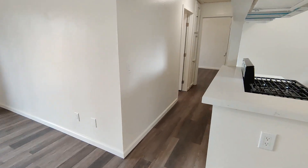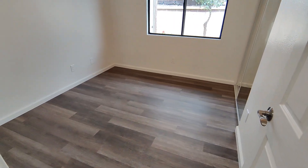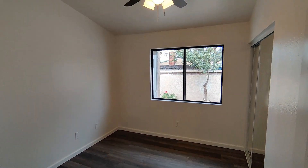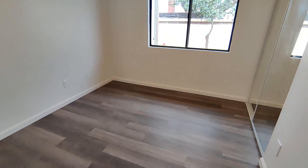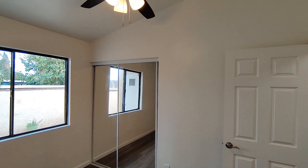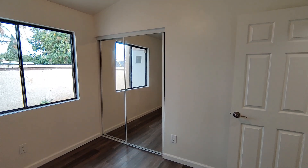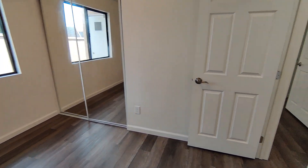And then we'll go down the hall right here. First bedroom on the left — kind of a typical 10 by 10 bedroom. Mirrored closet doors, ceiling fan. Again, all brand new. Very nice in here.